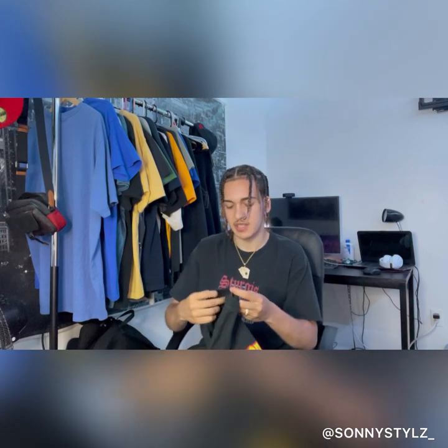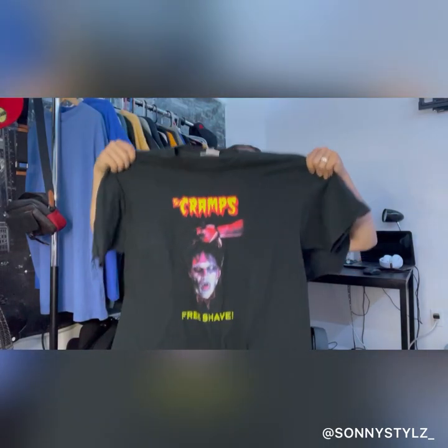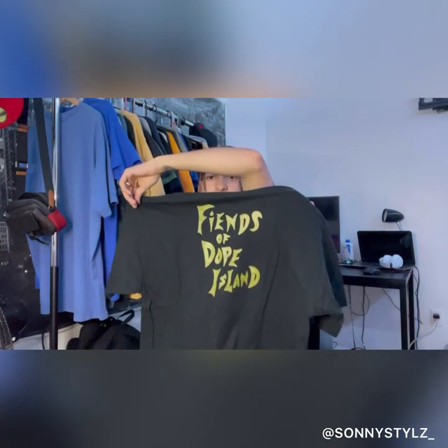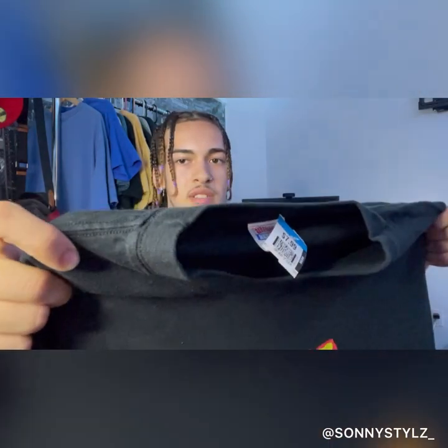Starting off right here — Hanes Beefy T. It was eight dollars, no sale, but it was a fire piece. I thought it was pretty clean. You can see the Beefy T tag right there.